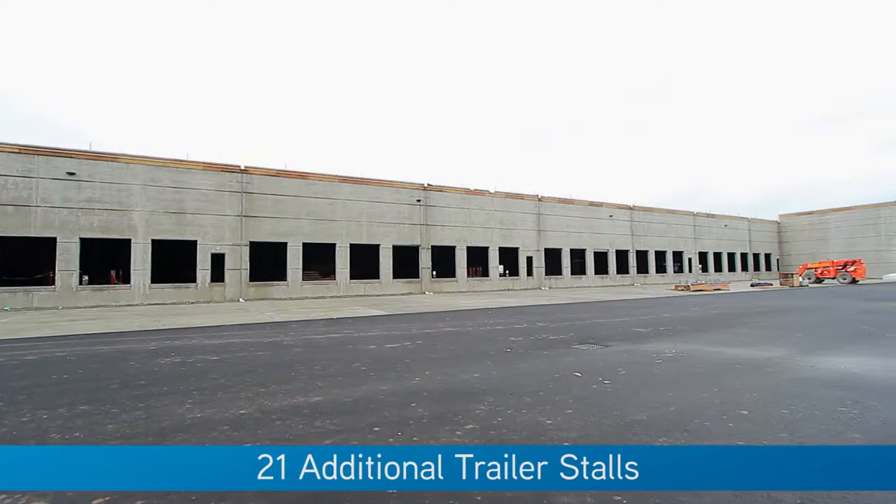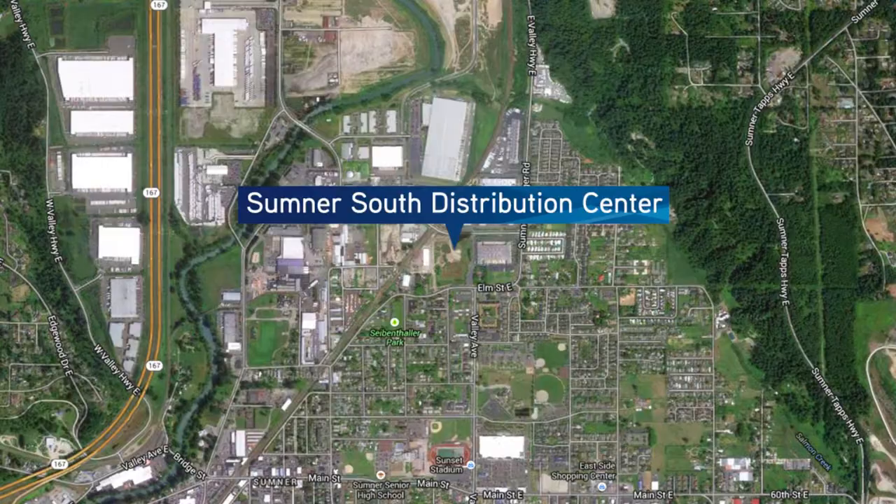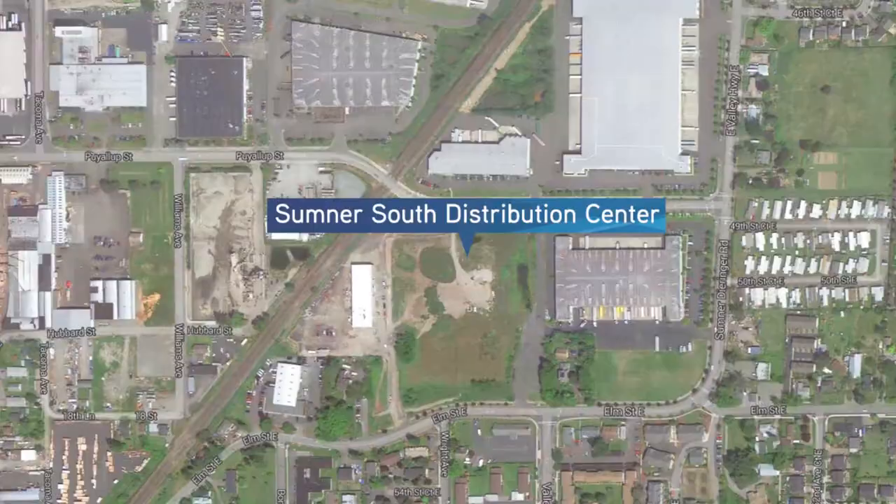Additional features include 21 trailer parks and great access to both Highway 167 and the Port of Tacoma. Our asking rates are 38 cents on the shell and 85 cents for new office build-out.